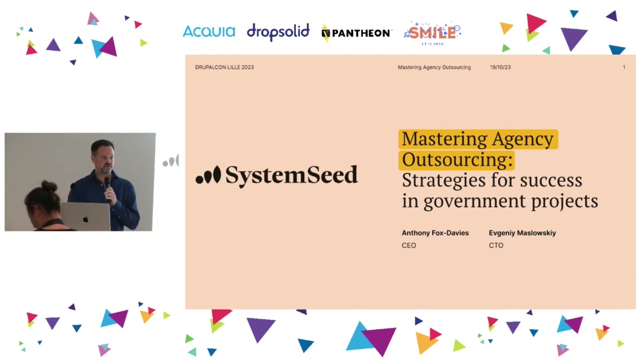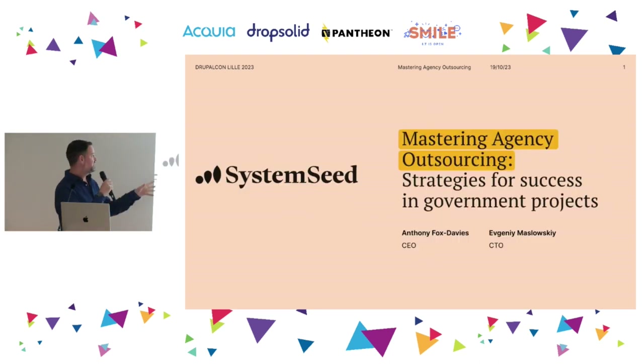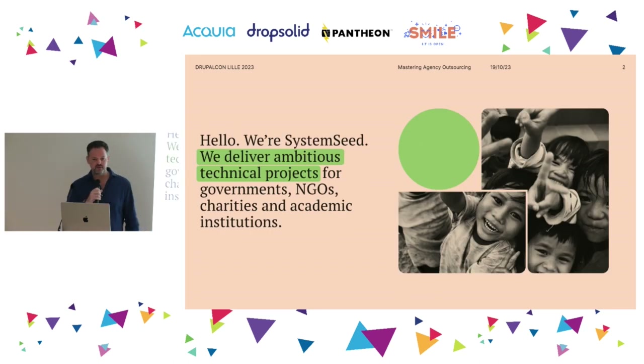Welcome, and thank you, everyone, for coming. The title of our session is Mastering Agency Outsourcing Strategies for Success in Government Projects. My name's Anthony Fox-Davis. I'm CEO at System Seeds.